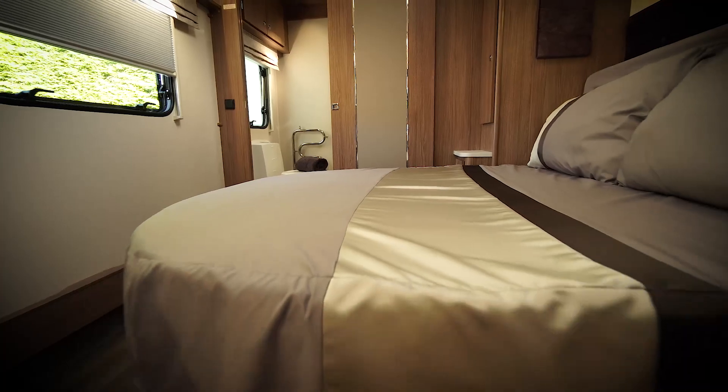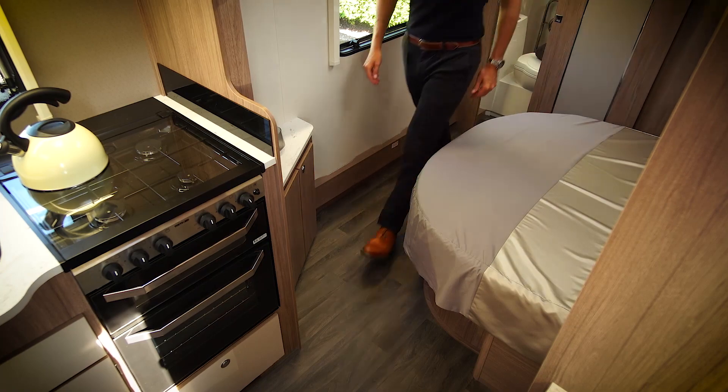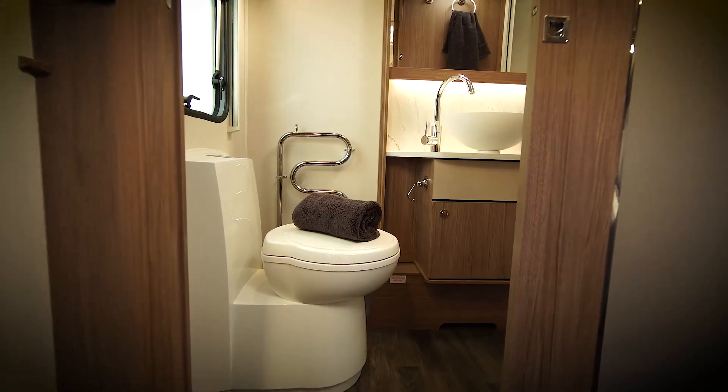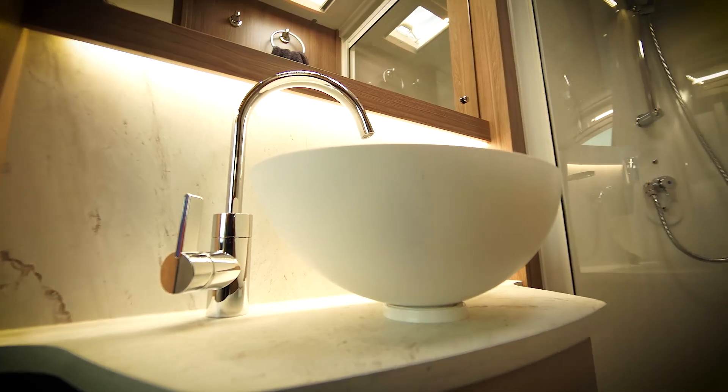Towards the rear we have the large transverse island bed which can be accessed from either side. The day mode function allows you to quickly retract the bed by 45 centimetres, increasing the available floor space. It also features a large rear washroom with toilet, vanity sink and separate shower.